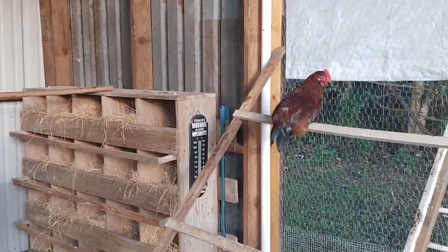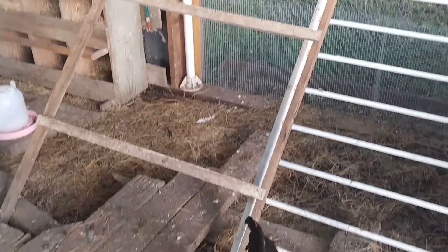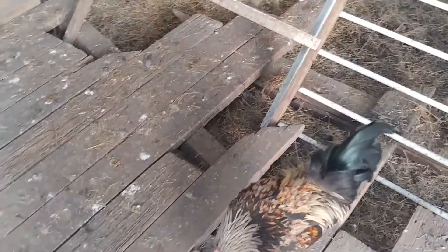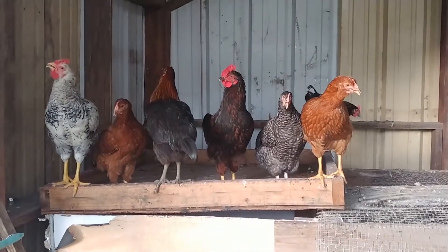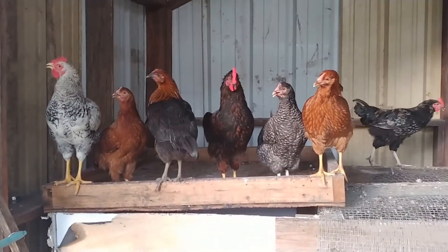I just wanted to do a quick check-in with y'all. Our chickens that hatched in February are now 15 weeks old today, and I wanted to show y'all how big they have gotten.